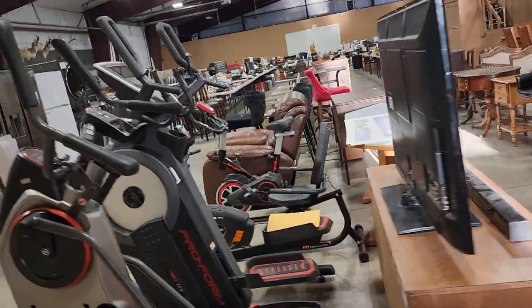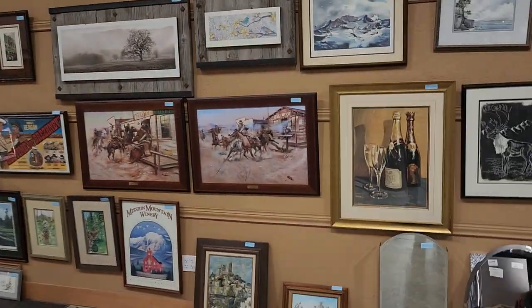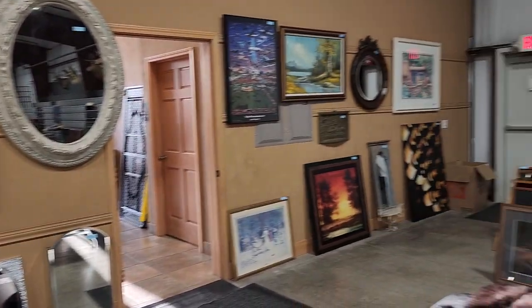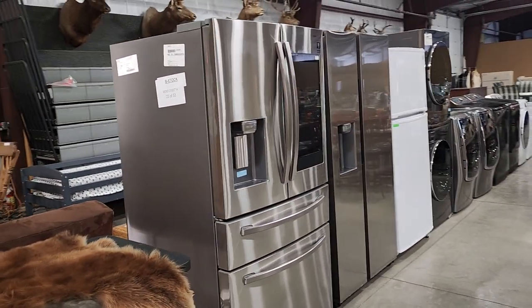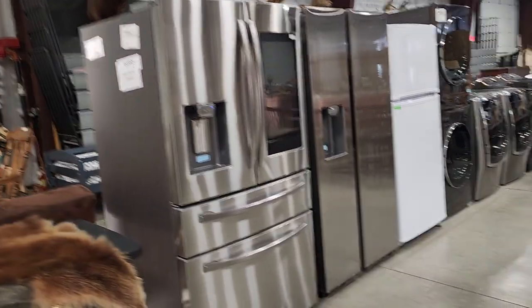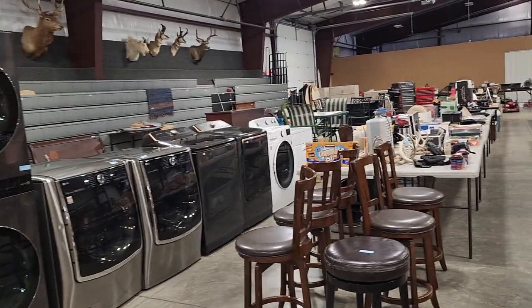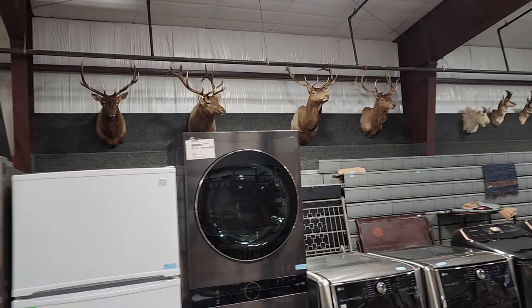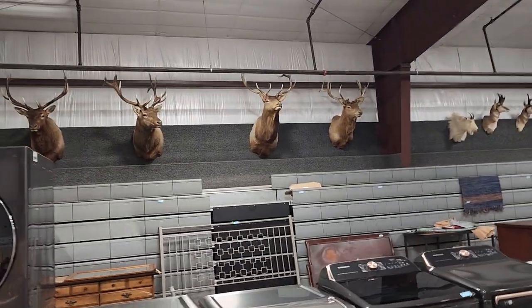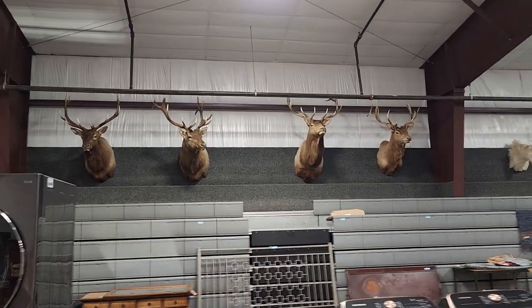Exercise equipment. There's our art wall, which is full as usual — a lot of different art, pictures, and home decor. Bear rugs. There's new Samsung and LG appliances — refrigerators, washers and dryers, stacking washers and dryers. Up on the wall you'll notice we have some beautiful elk mounts, goat, antelope, and deer — some very nice large mounts up there.